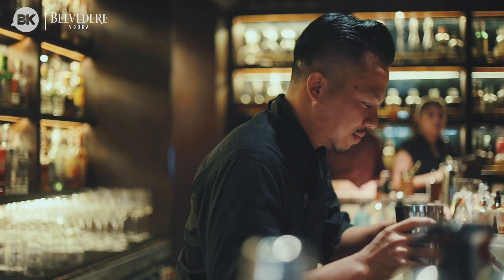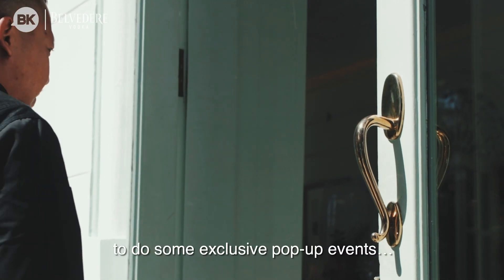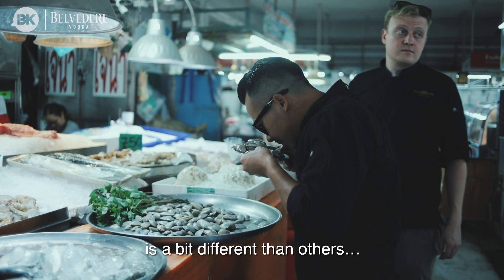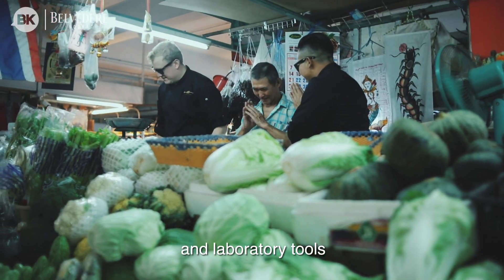Hi, my name is Agung Prabowo, bartender of The Old Man. Mandarin Oriental Bangkok invited us to do some exclusive pop-up events. The concept of a cocktail at The Old Man is a bit different than others, using a lot of culinary techniques and a lot of laboratory tools.